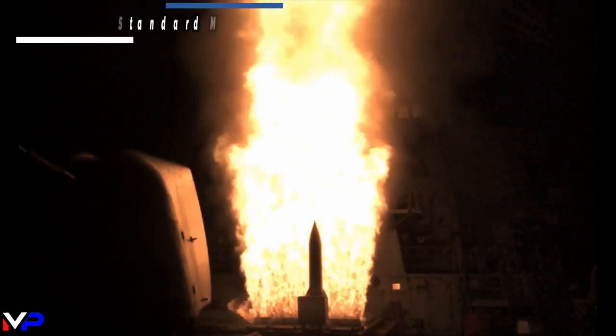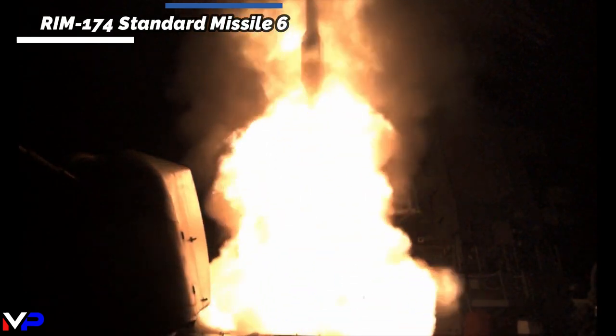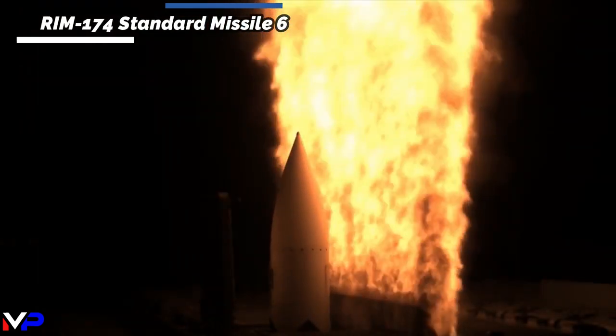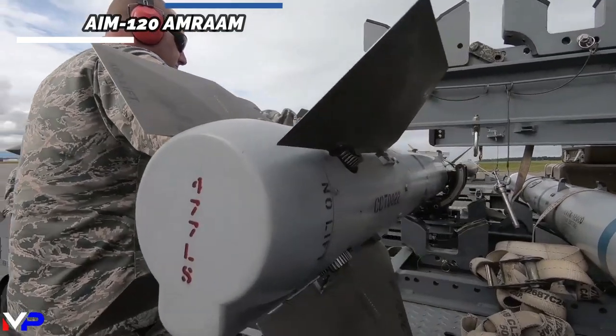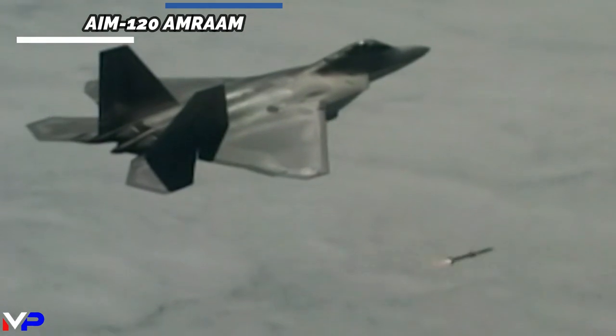The newest generation missile, the RIM-174 SM-6, features extended range and has the same active homing radar as the AIM-120C Advanced Medium-Range Air-to-Air Missile, or AMRAAM, allowing for more accuracy and flexibility.